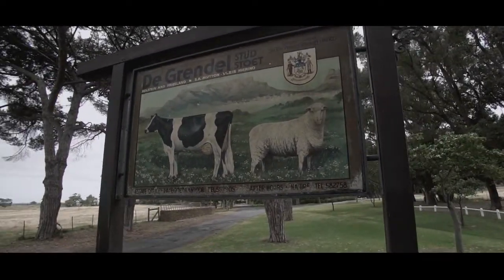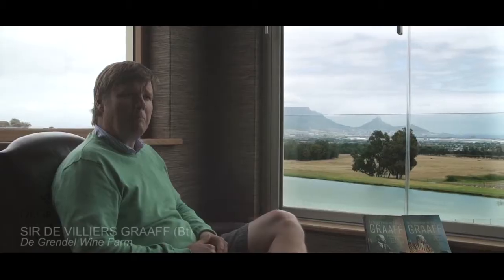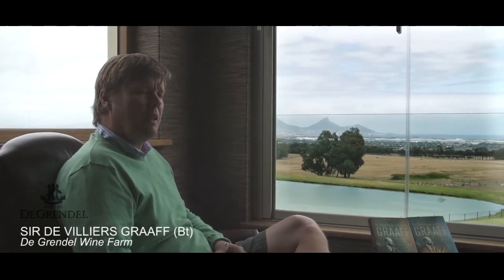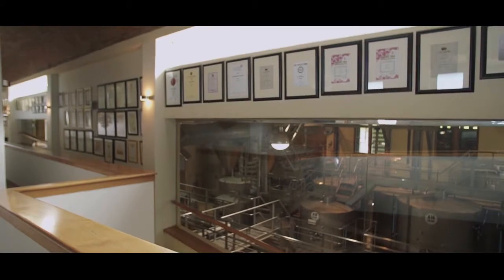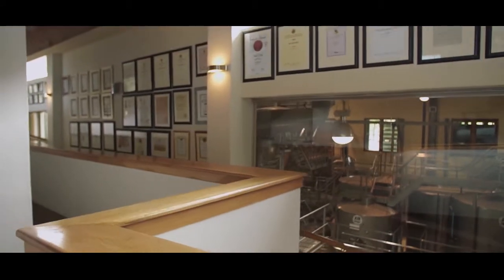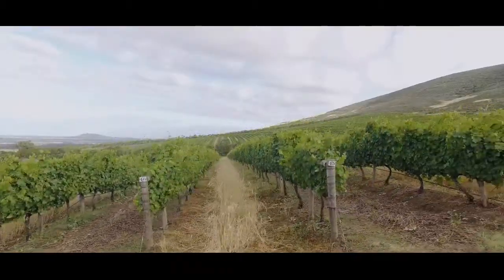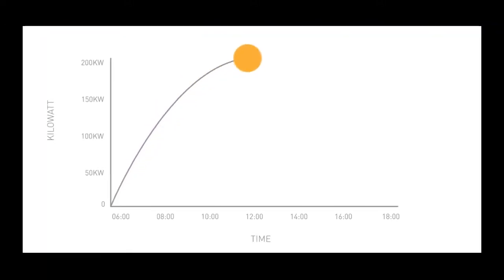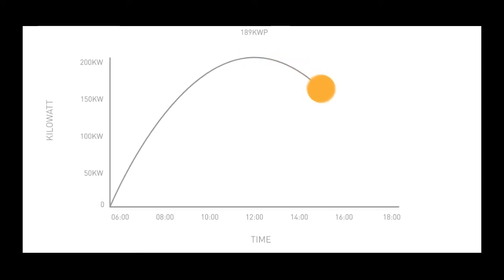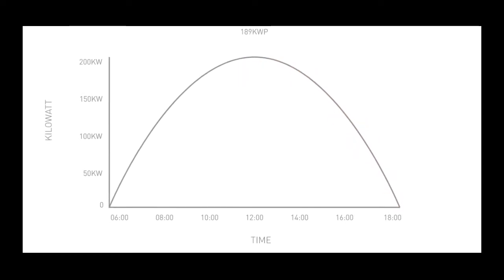Sustainability at De Grendel, because it's a farm, is managing our resources efficiently. The two major resources that we have are water and energy. And as far as energy is concerned, because we're utilising Eskom, we're burning fossil fuels. So for this reason, we've now installed a solar plant to reduce our carbon footprint.